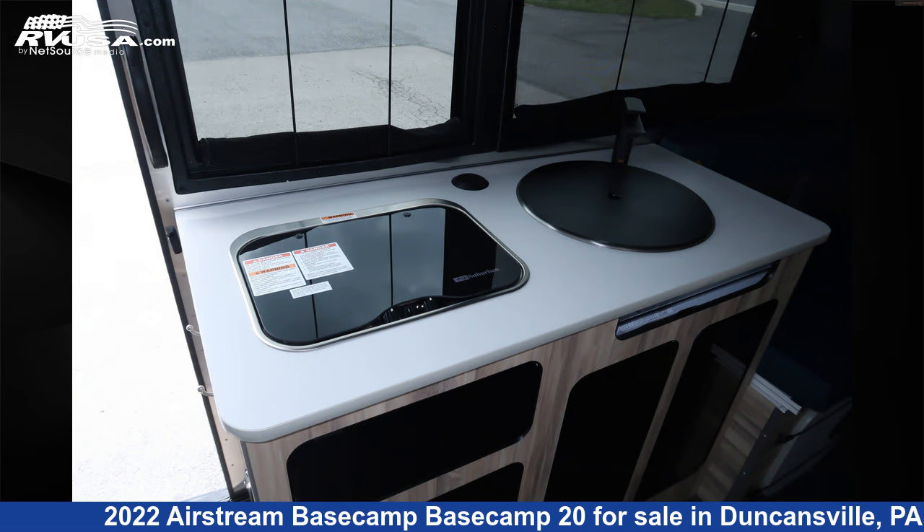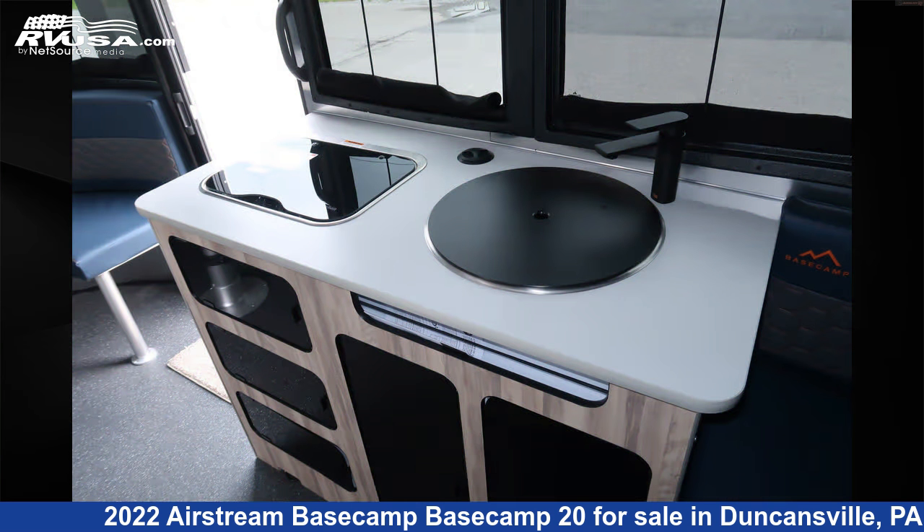The unloaded weight of this 2022 Airstream Basecamp 20 is 3,546 pounds.